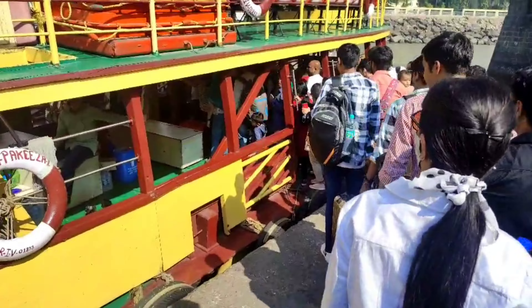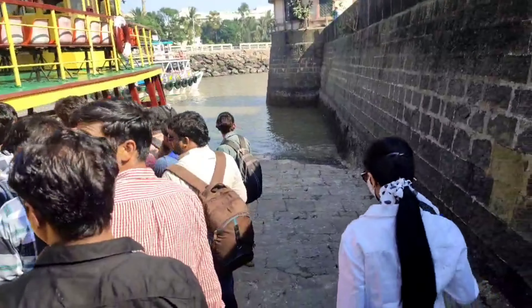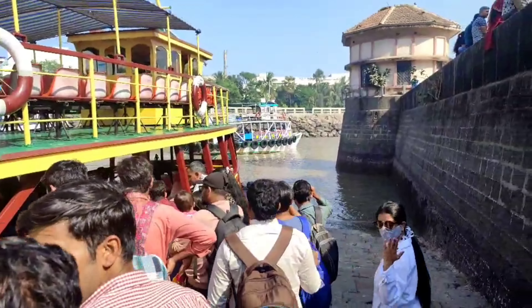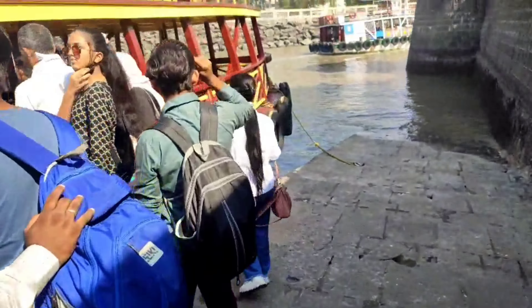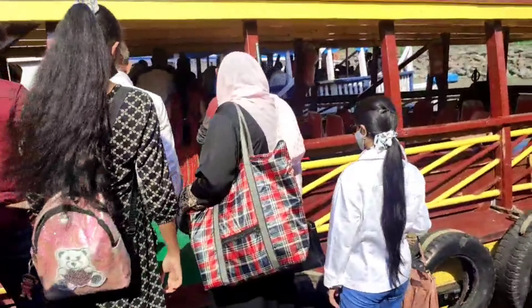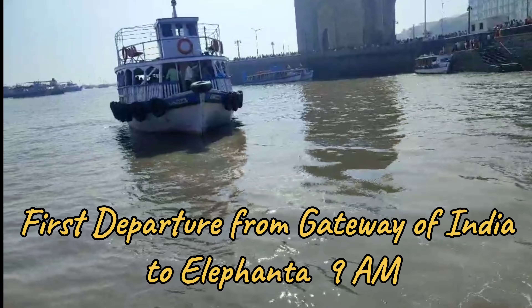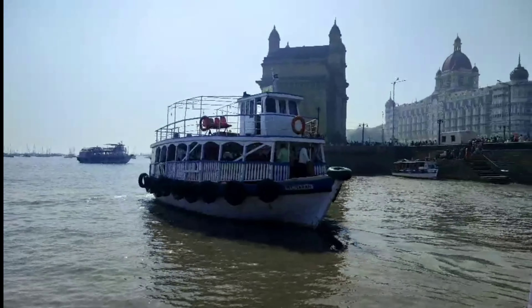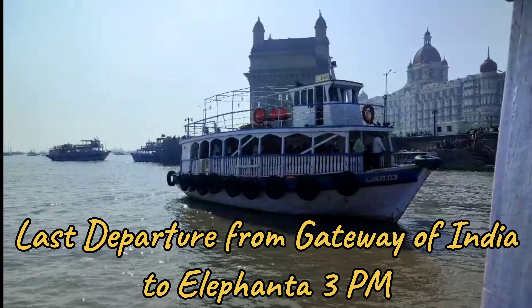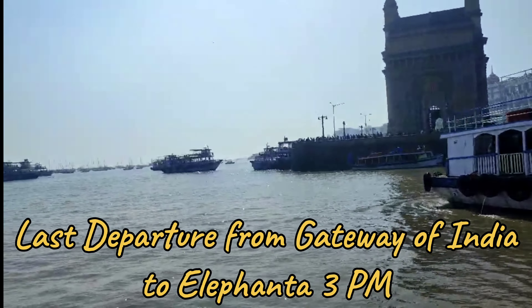I am in the peak season where we didn't get any restrictions on the upper deck. But in case if you go on normal days, it costs only 10 rupees extra. The last ferry that goes to Elephanta Caves departs at 3 o'clock.